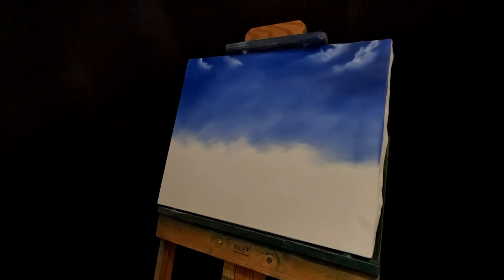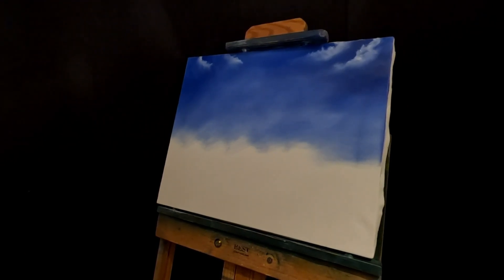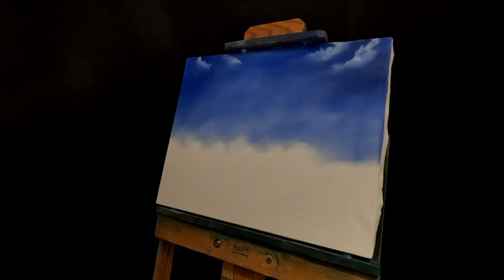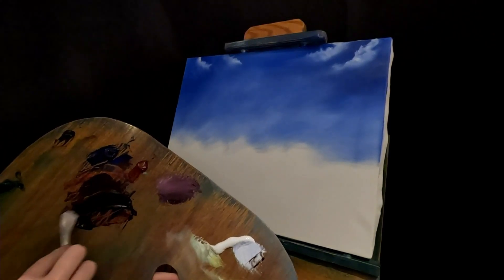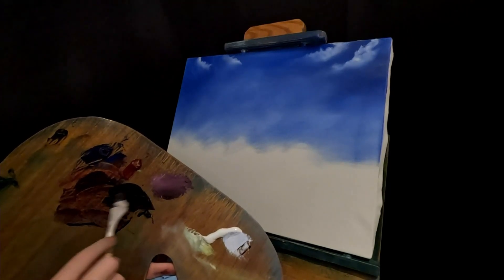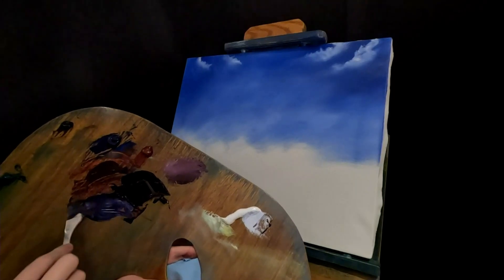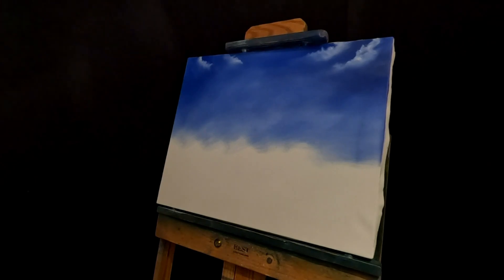Ultramarine blue. You can also use Prussian blue — it's a lot stronger. This time I added a lot more blue, hopefully it's more of a blue shade — purple. A little bit better. Doesn't look as red I think, but maybe it does. I can't tell. I just know I added more blue to it so hopefully it's more blue.